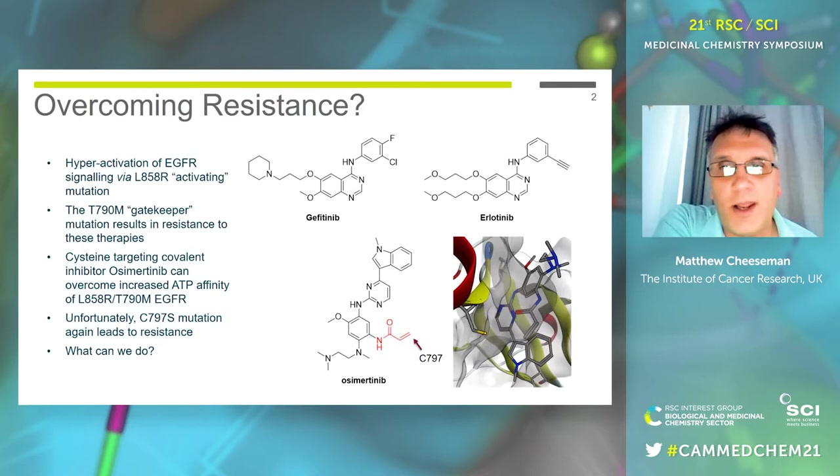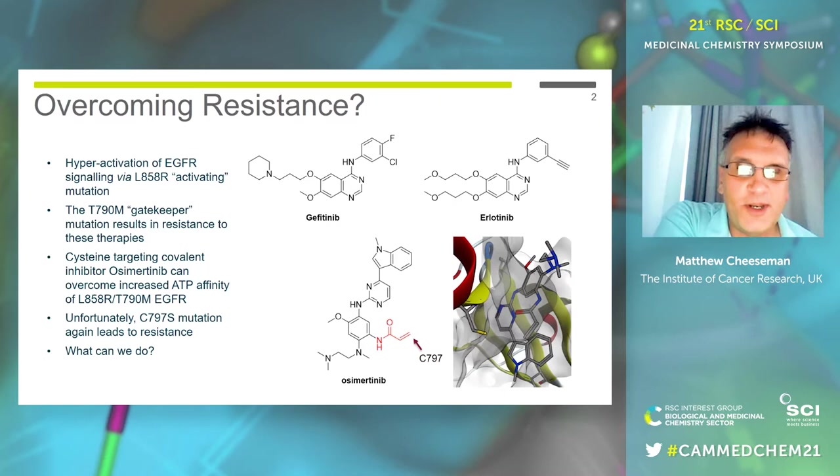We've come up with many fantastic targeted therapies that bring great benefit to patients. But eventually, and almost inevitably, we see resistance to that and relapse of the patient. EGFR is quite an example of this. Activation of EGFR by this mutation leads it to become an oncoprotein, and lots of people came up with some great reversible inhibitors of that, which benefit patients in the clinic.